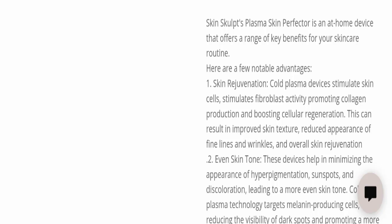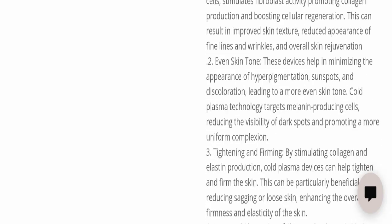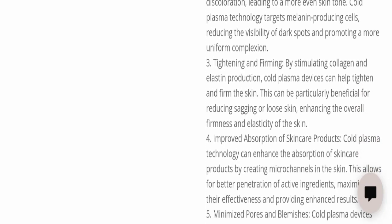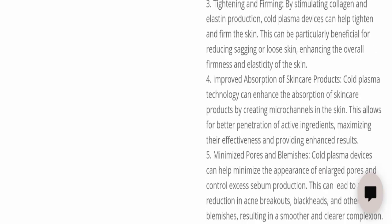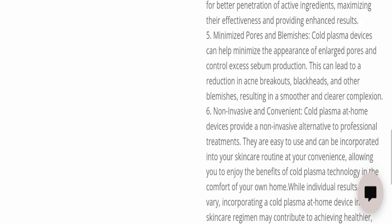The Skin Sculpt Plasma Skin Perfector is an at-home device that offers a range of key benefits for your skincare routine. Notable advantages include skin rejuvenation, even skin tone, tightening and firming, improved absorption of skincare products, minimizing pores and blemishes, and it is non-invasive and convenient.